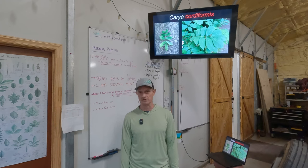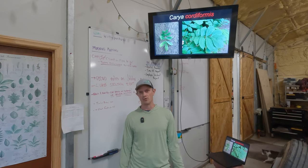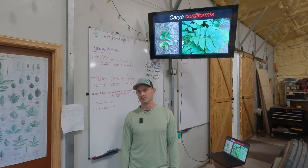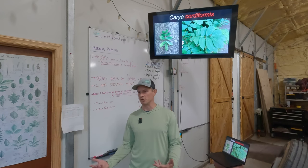Of all of the hickories, this one will have the most leaflets — seven to eleven, but mostly nine. So right away, if you're looking up into the canopy and seeing nine leaflets, you can be pretty certain that's going to be bitternut hickory, as long as you can rule out pecan.